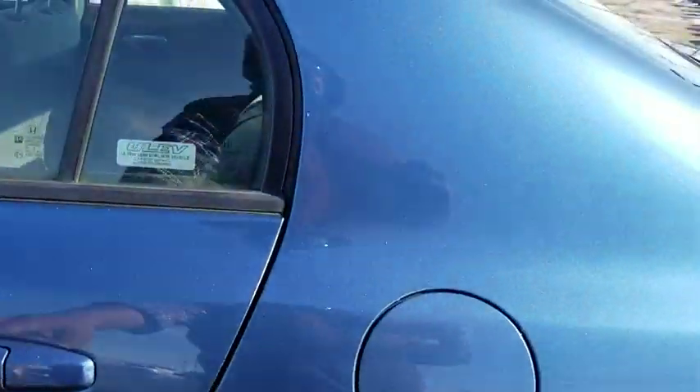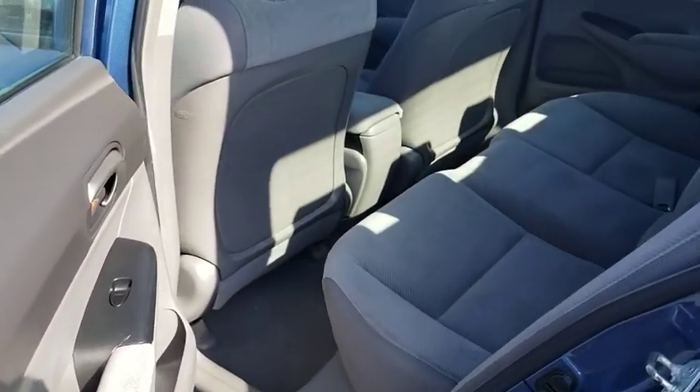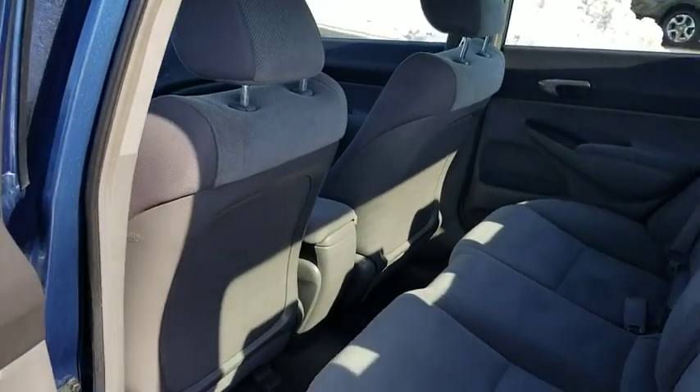Front bucket seats, driver vanity mirror, passenger vanity mirror, speed control, wheel covers, four-piece floor mat set, low tire pressure warning.